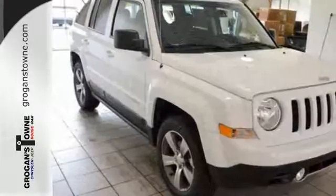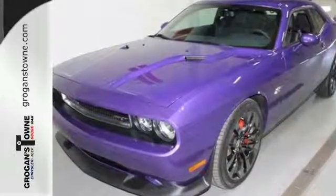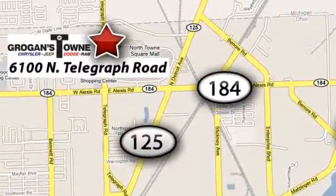Blending in, that's for everyone else. Test drive this Challenger today and get noticed. Call or stop in today. We're conveniently located at 6100 North Telegraph Road in Toledo, Ohio.